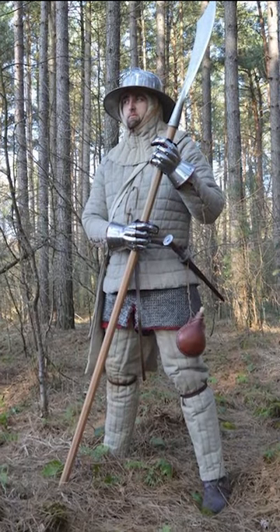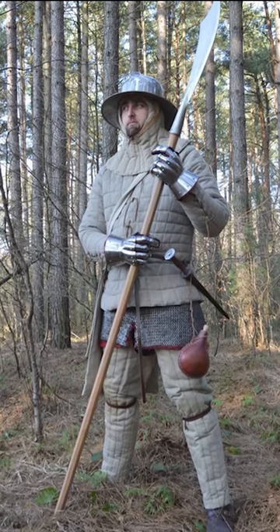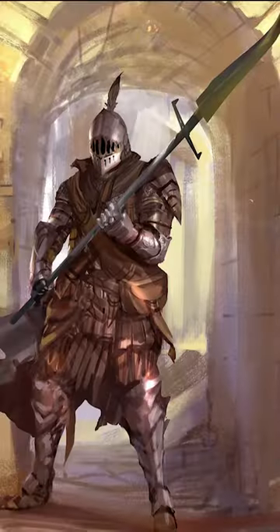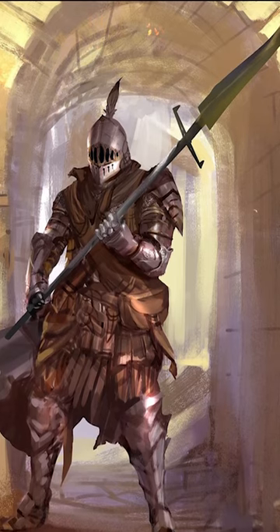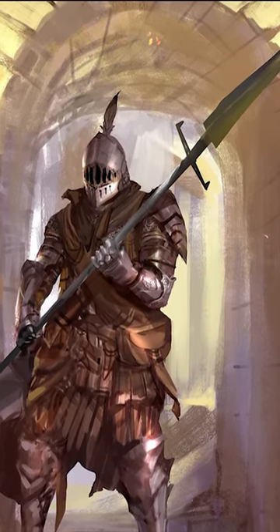Glaives were used by knights and infantrymen to knock down and maim enemies at a distance, but were not very effective in close combat. The glaive is similar to the Japanese Naginata and the Chinese Guandao — weapons that were amazingly effective against light cavalry.